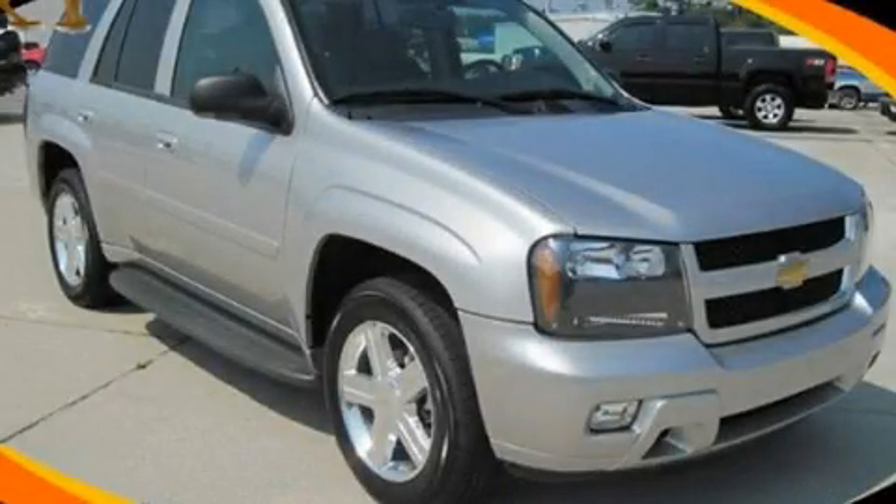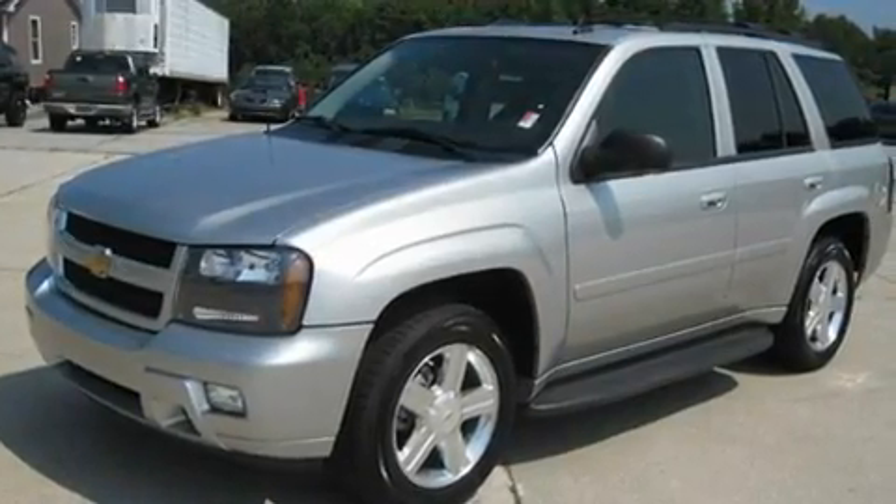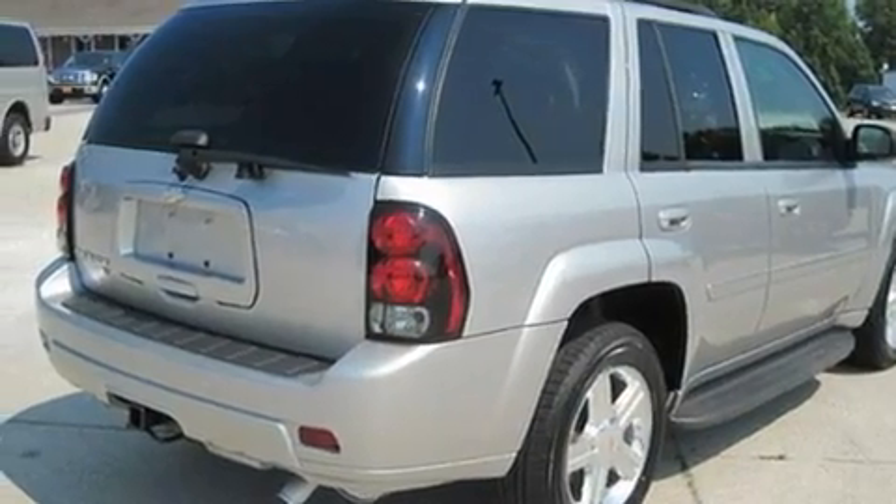This is a 2008 Chevrolet Trailblazer — for when safety, size, and space are of importance. It features a 4.2-liter, six-cylinder engine and a four-speed automatic transmission.